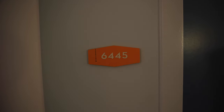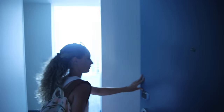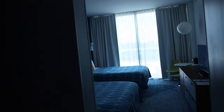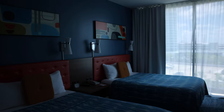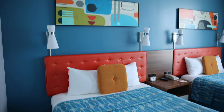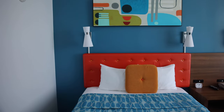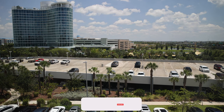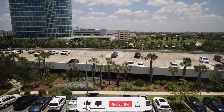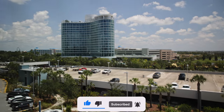So here we are — Room 6445. Let's see what we got. First time here at Cabana Bay. We got just a standard room. I like the colors in here — very like 50s and 60s, very on theme for what the room is. We did just get a standard room, so we do have a very nice view of the parking garage across the way. There is Aventura over there.